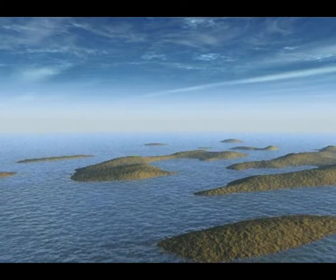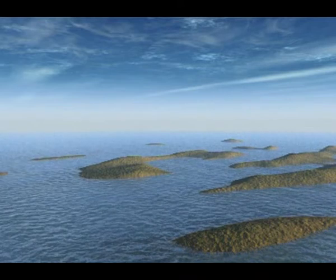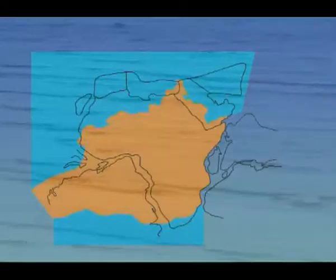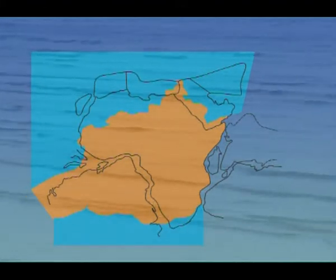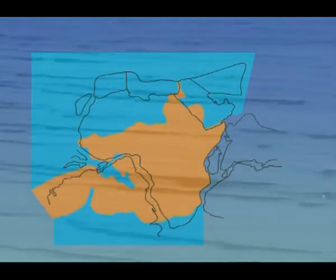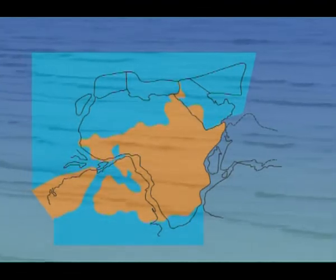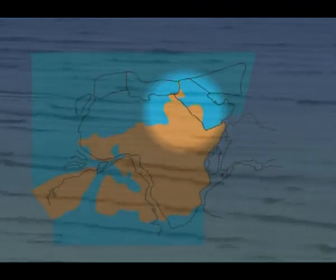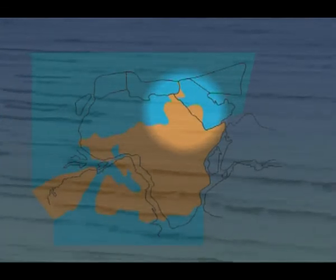Enormous amounts of coastal land suddenly were drowned. Within a few million years, the coastline was pushed inland many hundreds of kilometers. A large, shelf sea developed across North Africa and Arabia. Only Egypt stayed what it used to be — land — and formed a huge peninsula.